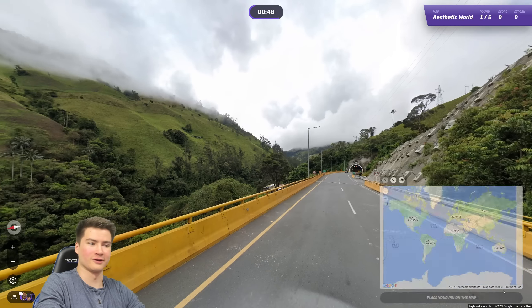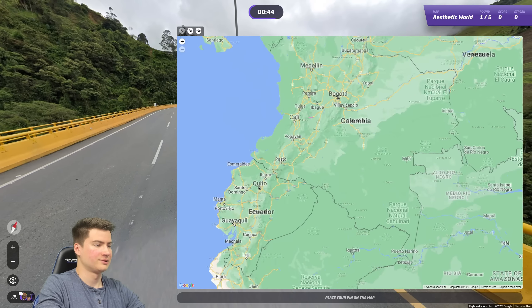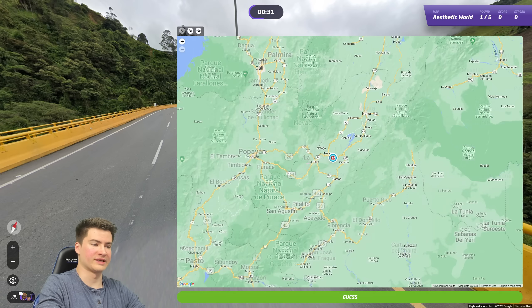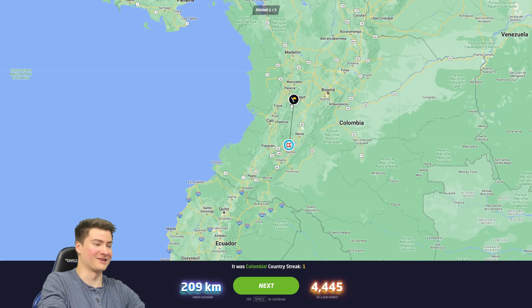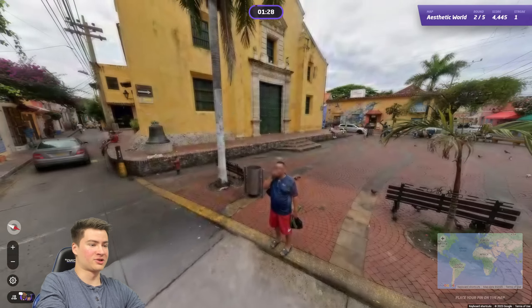So where in Colombia can this be? It seems pretty tropical, tropical mountainous — can't be too high up in the mountains, not like Bogota. Maybe I go a bit more south, like in here or something? Not sure at all. Let's just do that. That's fine — should have just clicked in the middle of the three big cities there. That's usually a good hedge. Moving on to round number two here.